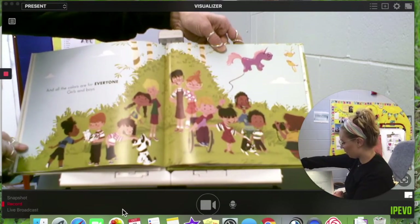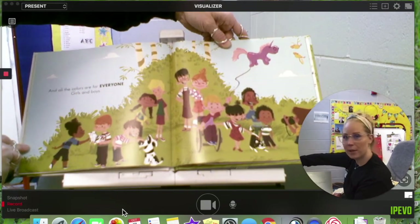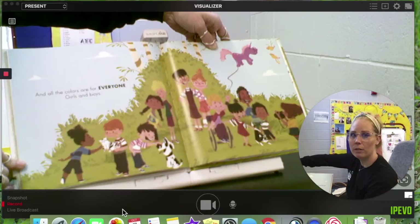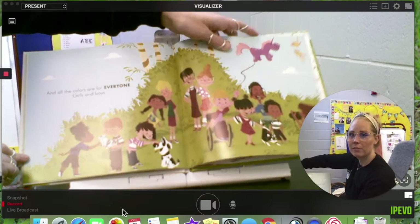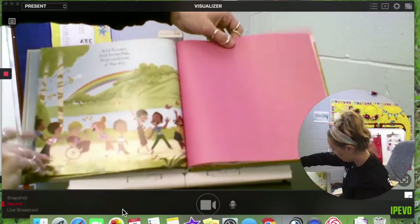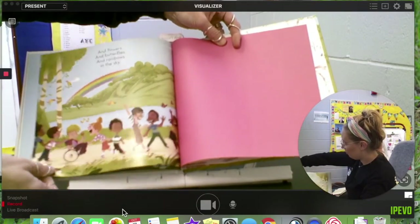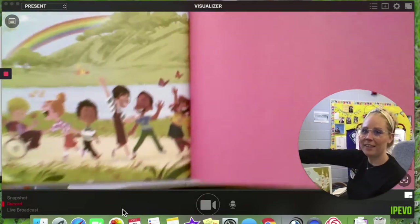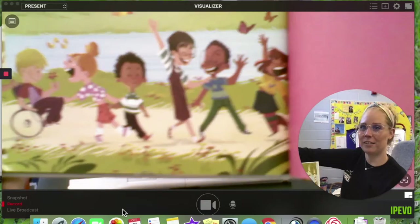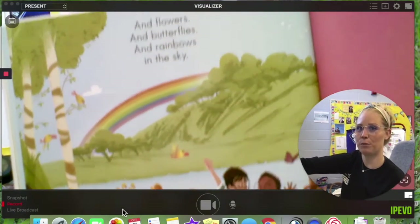All the colors are for everyone — girls and boys. You can see them all, pretty colorful. And flowers and butterflies and rainbows in the sky. There they are, having a good time, and they are so colorful, just like that beautiful rainbow.